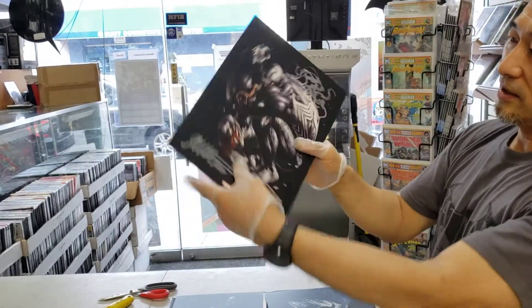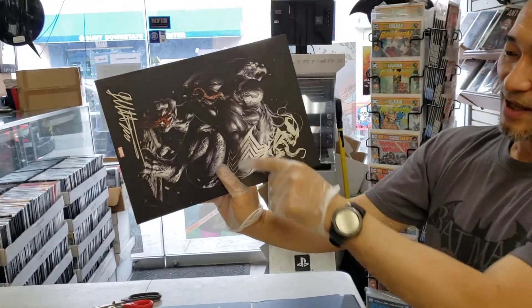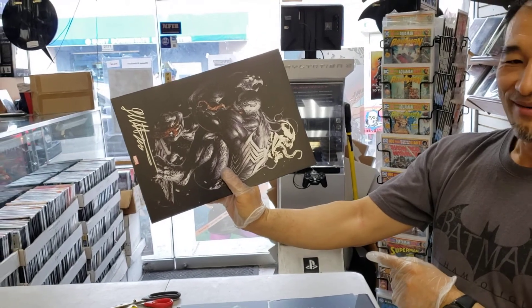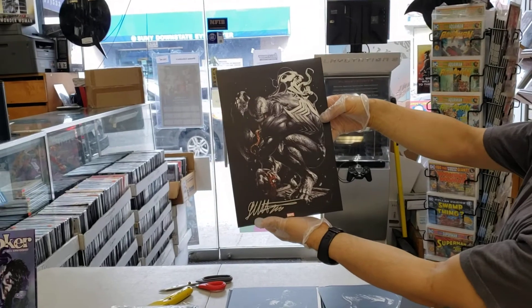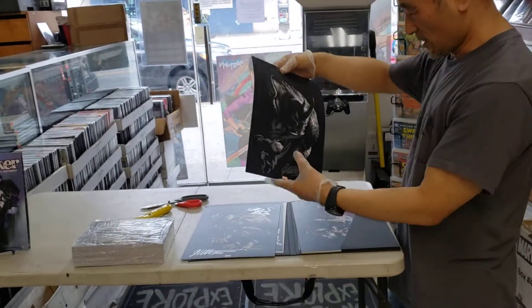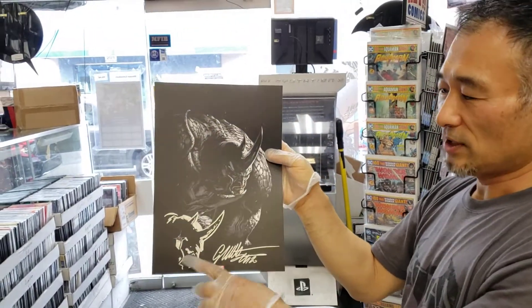We have another one here. Look at the Venom — see the signature — and in the back, growing out of his back is another head. That's wild! It kind of blends in with the actual art. We have another one here — each remark matches the character. That's the Rhino.